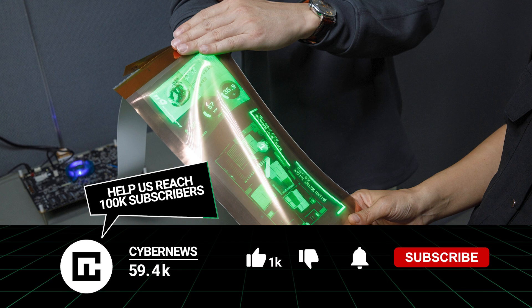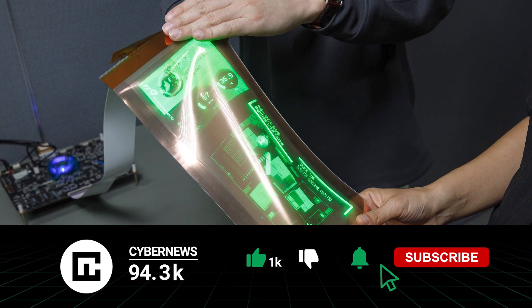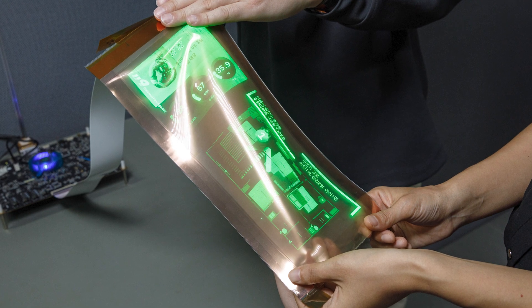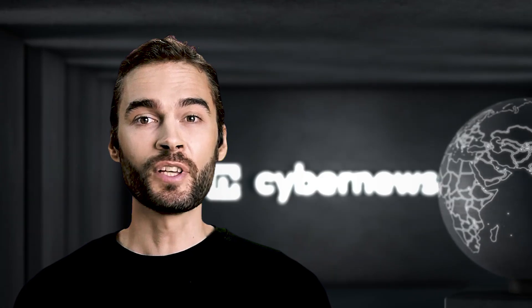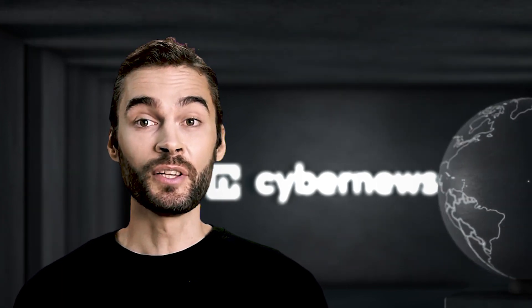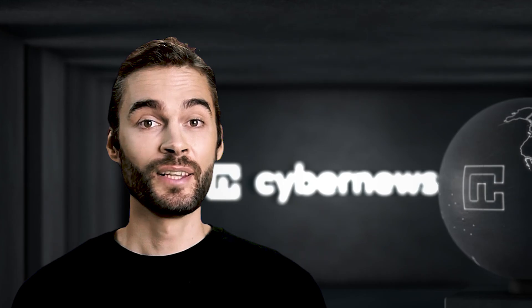According to the company, the display is equipped with free-form technology that prevents distortion or damage when it's stretched or twisted. It also surpasses the existing foldable and rollable technology. The stretchable nature of the screen means it can easily hug curved surfaces ranging from human skin, clothing, and furniture to car and airplane exteriors.